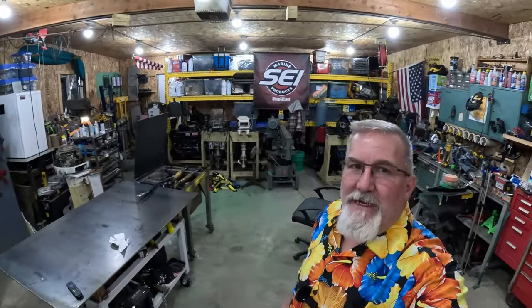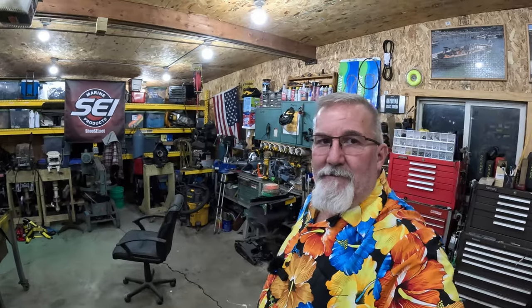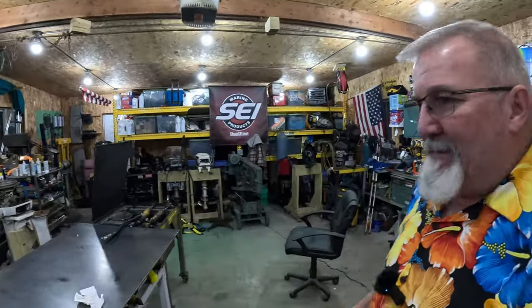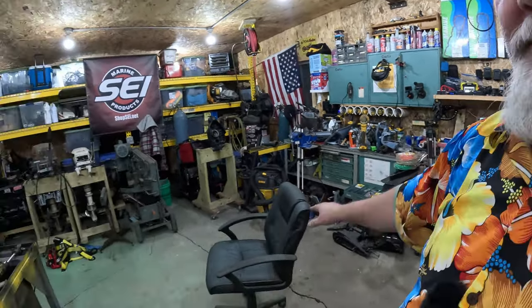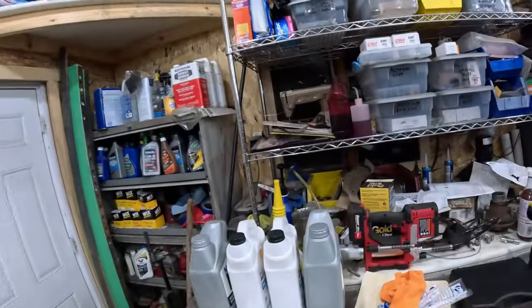We've got a lot done so far. The shop is looking respectable — I've got floor space, I've got a chair to sit and watch TV. I've still got to get that bench dealt with — it's got a whole outboard motor on it that I'll be putting together. It's already in pieces and then I still got to organize this area. It's kind of been a catch-all.